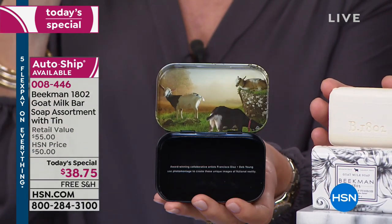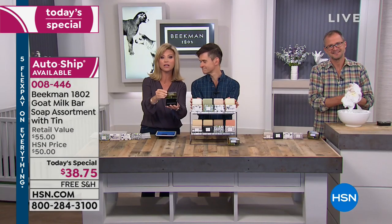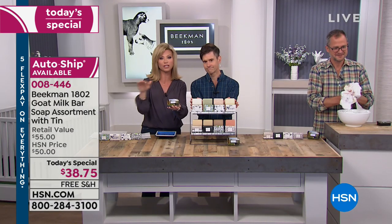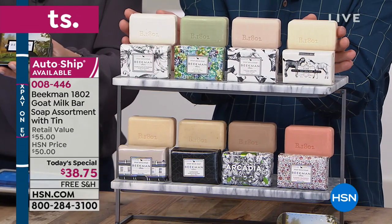It's five interest-free credit card payments when you're getting the single ship, and then it goes to three if you order on auto ship. All free shipping and handling on this. And each one of these will last a month or more.